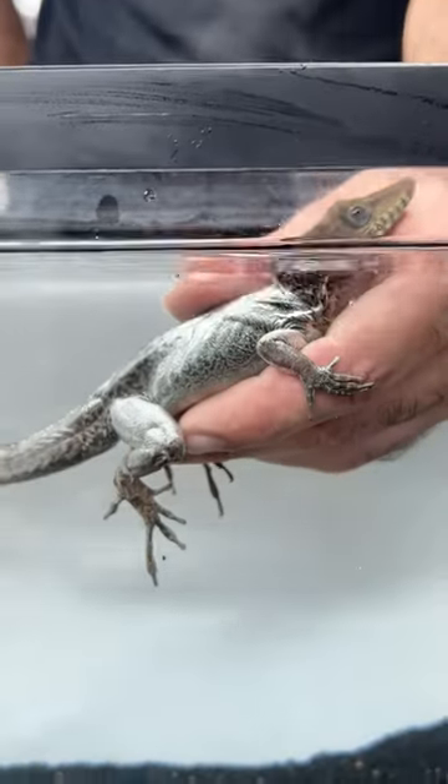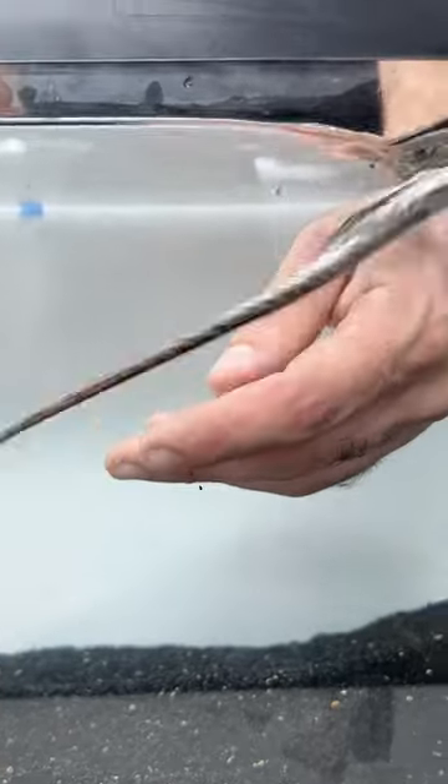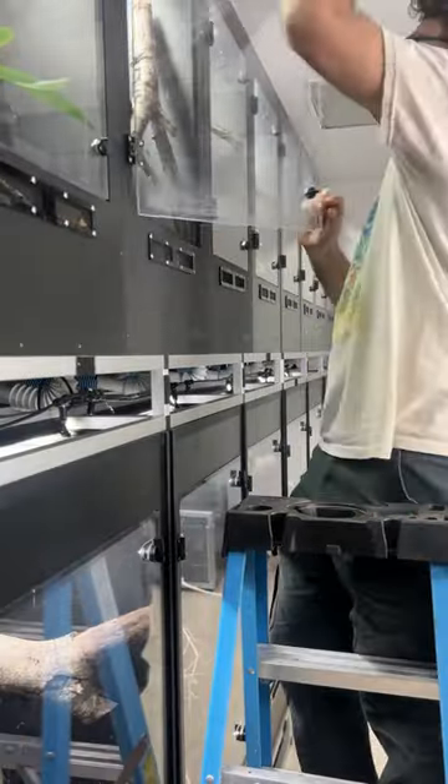Not only is the skin on this Cuban stream anole different than most other reptiles, so is its voice. It's time to check up on a few of my lizards — I'll show you what I mean.